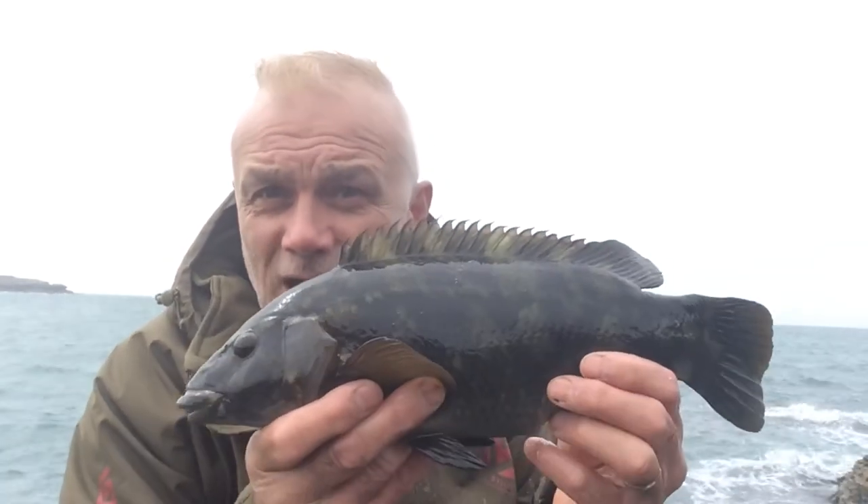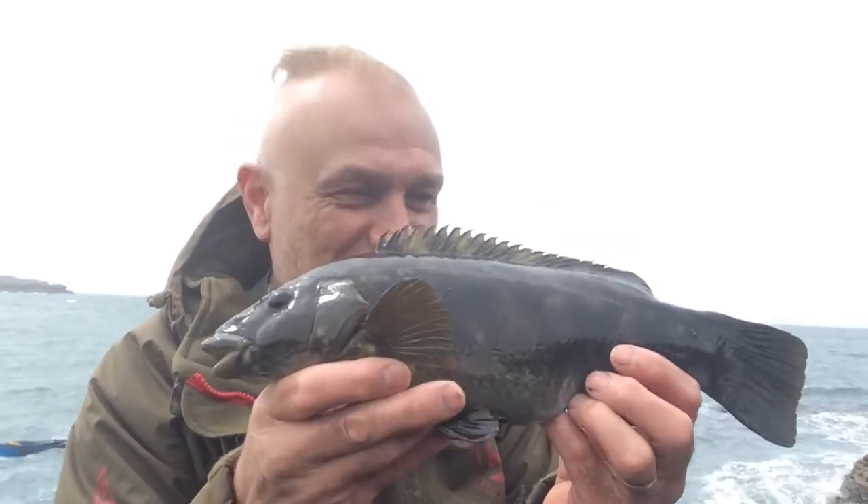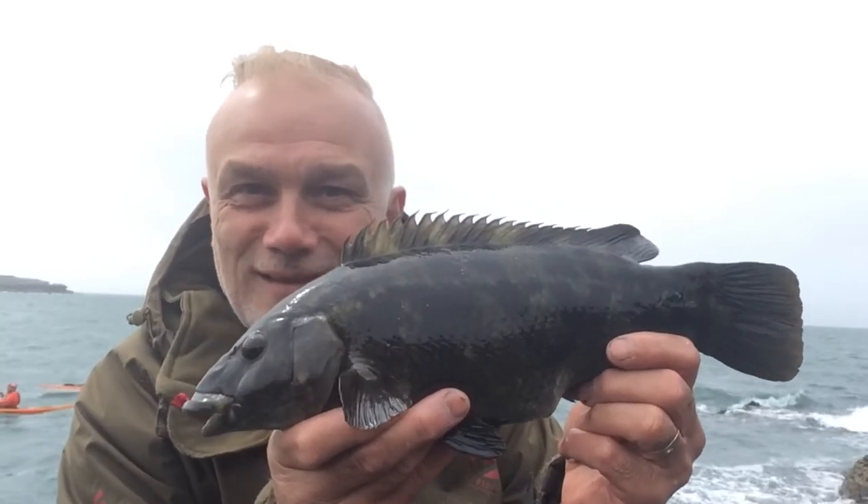I've been catching a few small fish and then I knew that I had struck into something more significant. I managed to get it out. I'm on a place where I can drop down if I need to — safety's important, of course. I've got this one on the rocks. What a fantastic fish.